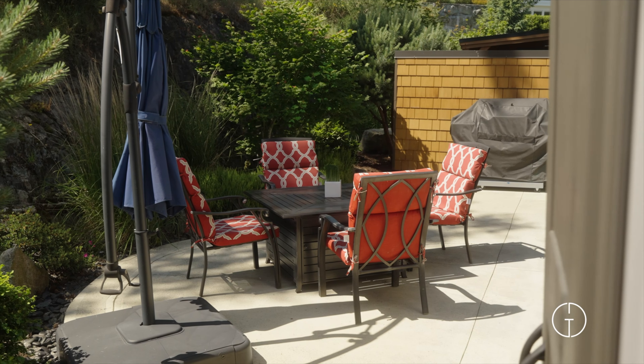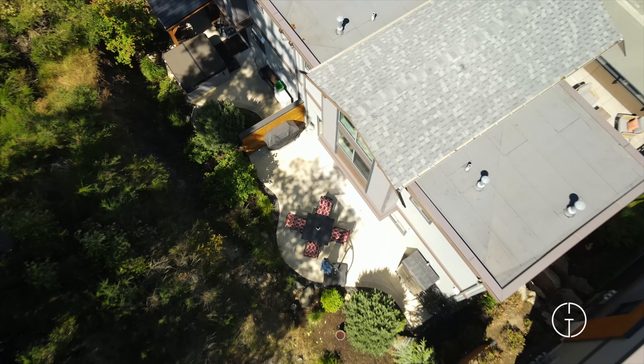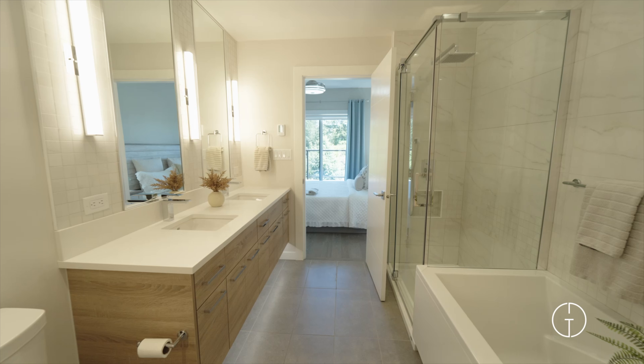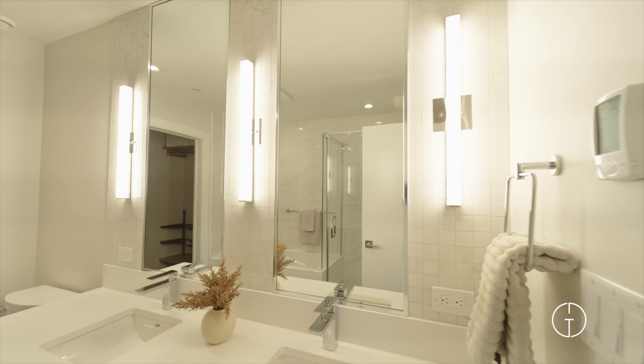Step through the glass doors and enter your own private walk-out patio, an ideal spot for outdoor dining and relaxation. Down the hall on the main level, discover the gracious primary suite, complete with a five-piece ensuite featuring a soaker tub, dual sinks, and a spacious walk-in closet.